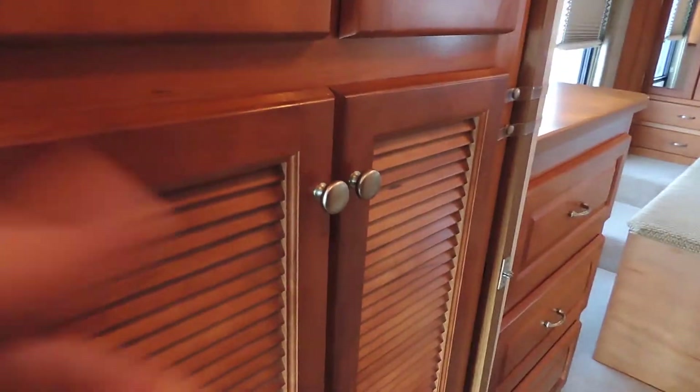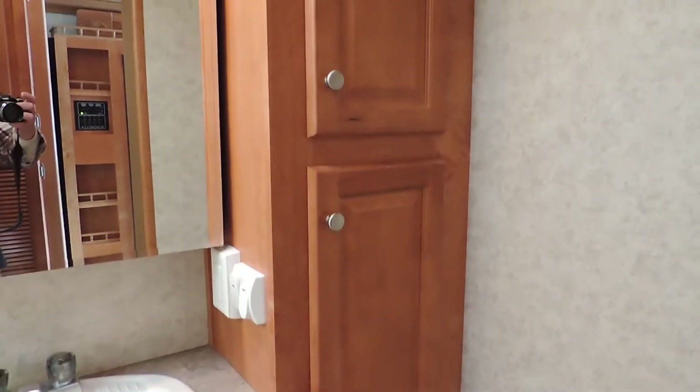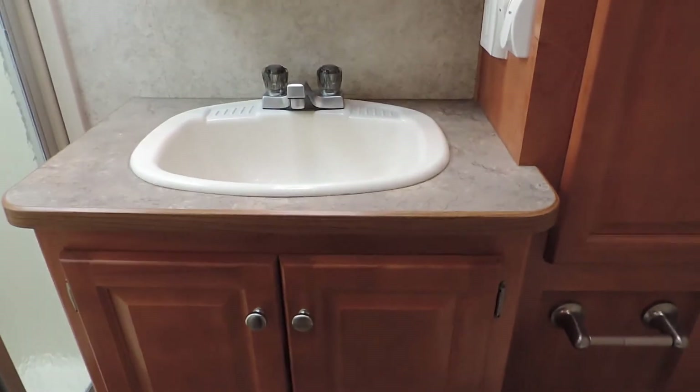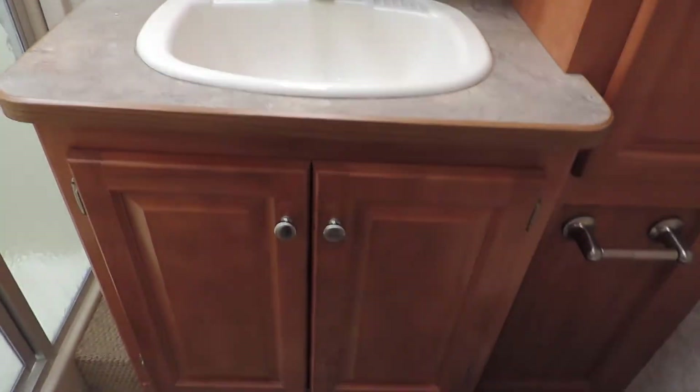On the left in the hallway there's washer/dryer prep and lots of cabinet storage. On the right is the bathroom with a foot flush porcelain stool, linen closet in the corner, nice dressing mirror with a medicine cabinet, huge big sink and cabinet in the middle. On the left is a glass shower with a sit-down seat in the corner and a skylight — all of it's very clean.